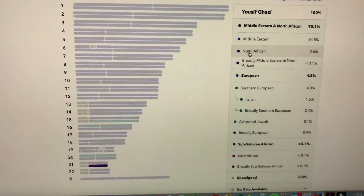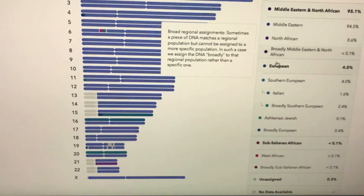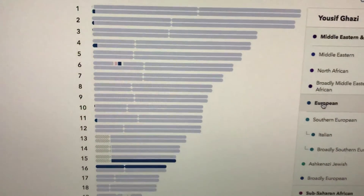Middle Eastern, North African — that little tiny bit there. And European — there's where they found the European.